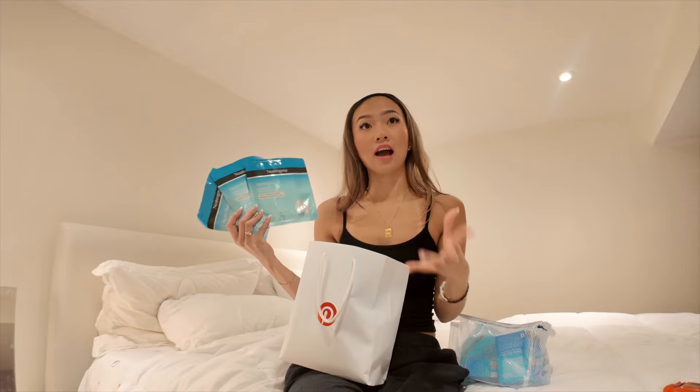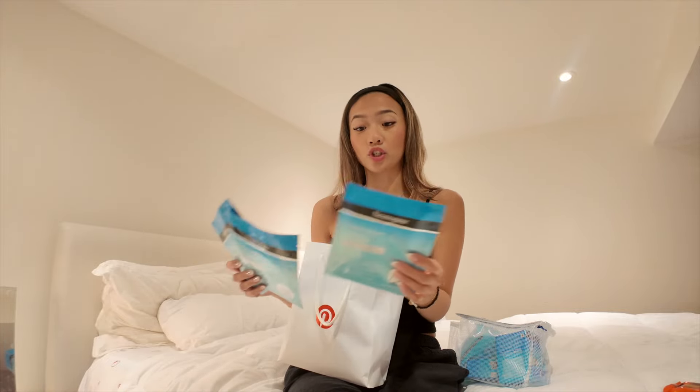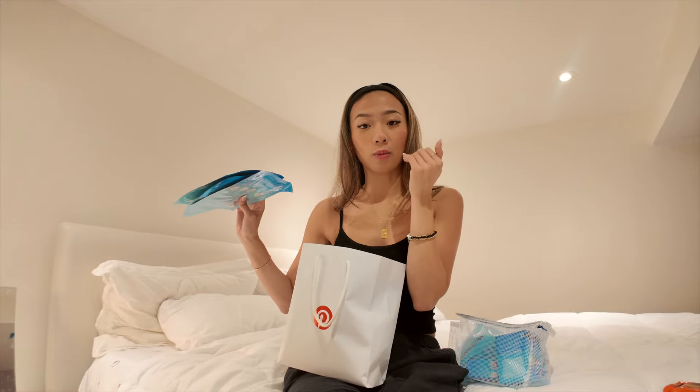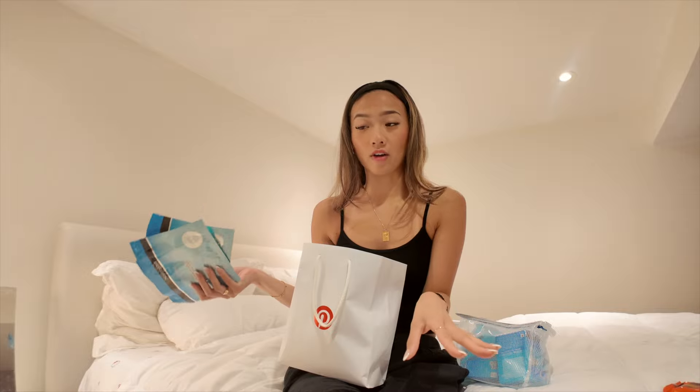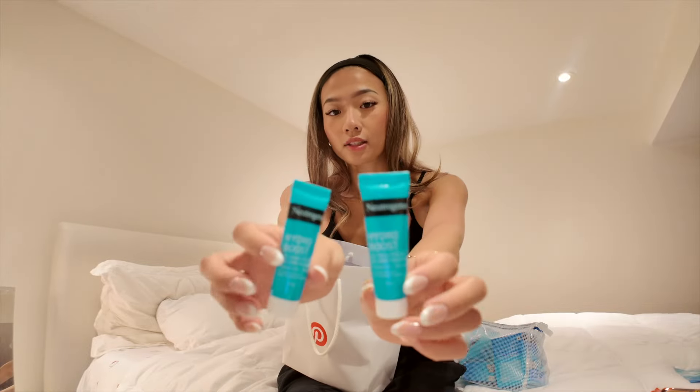These are my favorite face masks in the world. The main reason is they're so hydrating. I love a sheet mask — I hate having to go to the sink and rinse my face. I literally keep these by my nightstand, put them on before bed, and take them off when I'm ready to sleep.